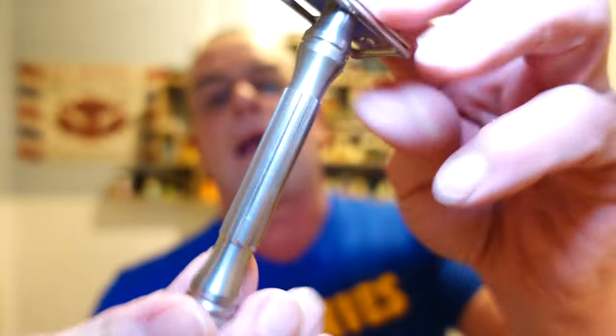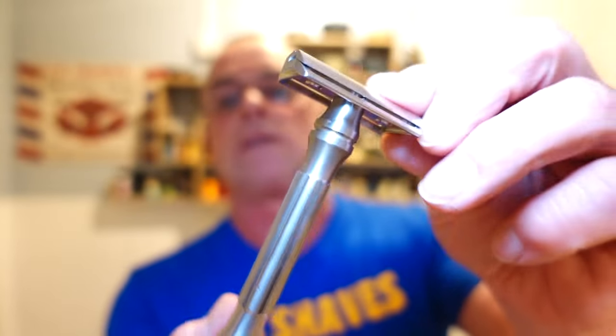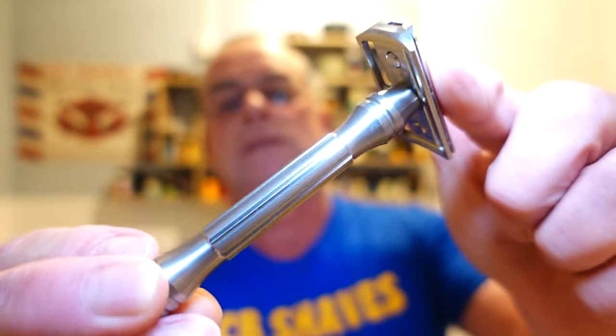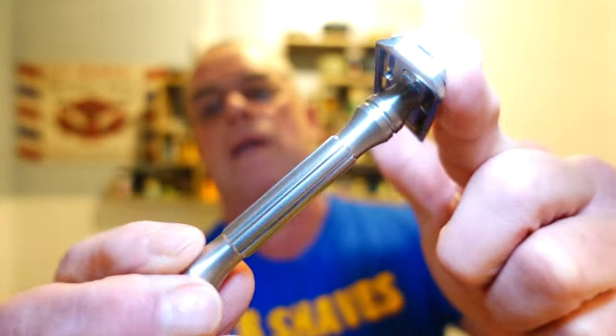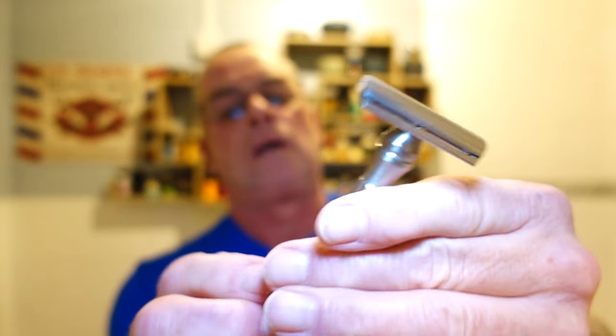I'm going to be using my Blackland Dart, machined out of 316L marine grade stainless steel. Beautiful razor, nice heavyweight, mid aggression. You can see the machined marks on the plates — that's what I love.